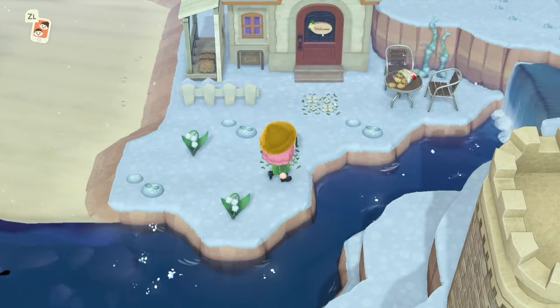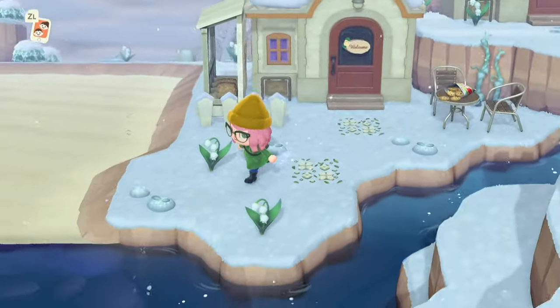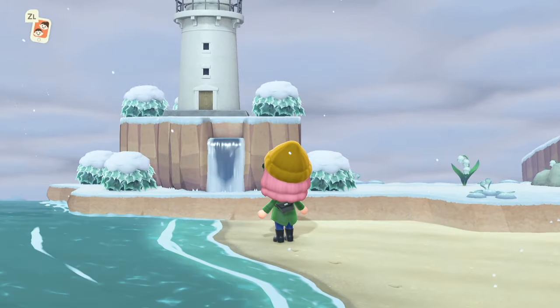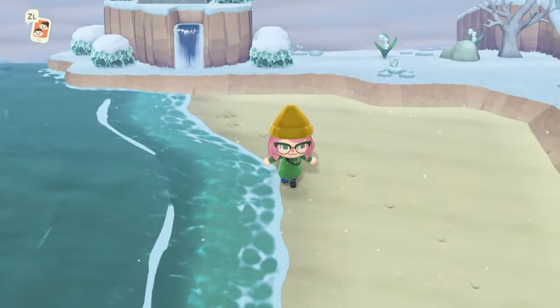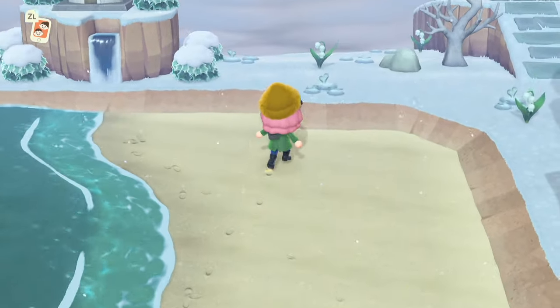We're in some little nook of a home here. Let me throw it in reverse — boom, look at that gorgeous view! We have a little lighthouse.